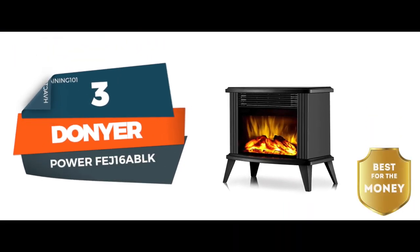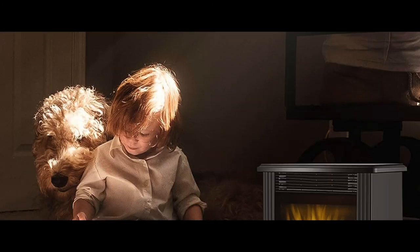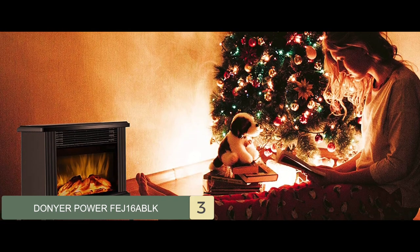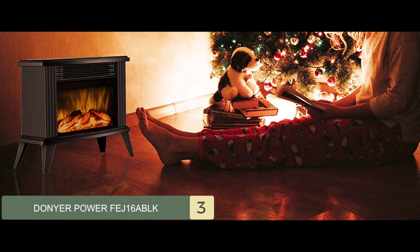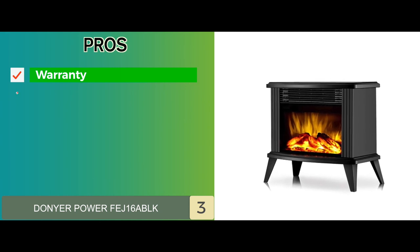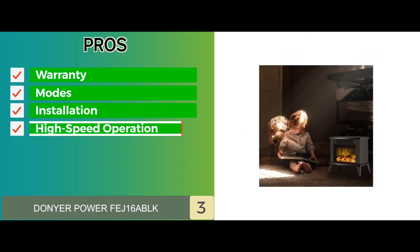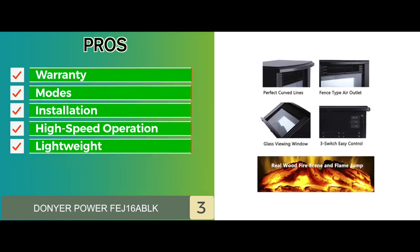Next, we have the Best for the Money — Donyer Power FEJ16ABLK. A lot of focus on safety was also put in the making of this model. If you accidentally place any covers on the air outlet, the model will shut down before it catches fire. There is also an auto shutoff button that will turn off the appliance in case of overheating. Its pros: it has a 1-year warranty which ensures long-term usage. Three different modes allow for diverse adjustments, and it does not require any installation for proper functioning. It also does not require a lot of power for high-speed operation, and its lightweight body allows for easy transportation and handling.